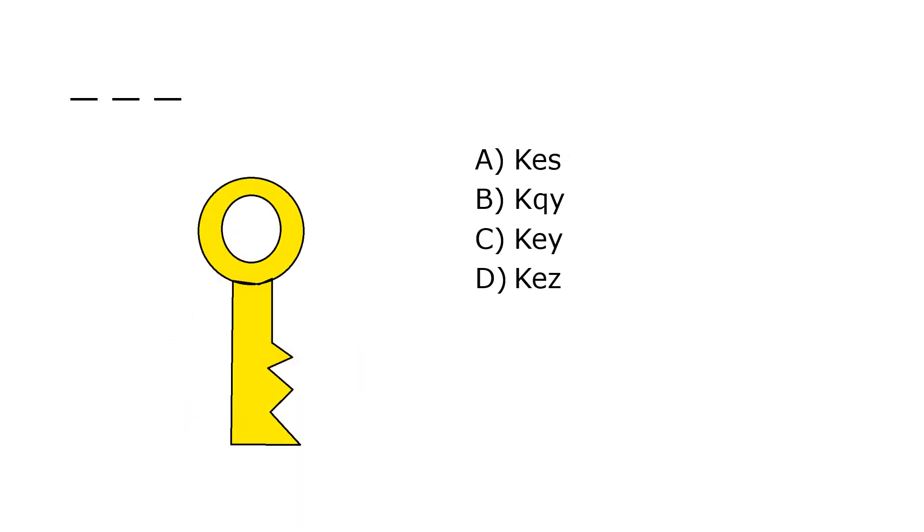What is it? A. Kes, B. Kiki, C. Ki, D. Kes. Our correct answer is C. Ki.